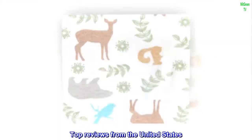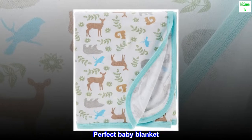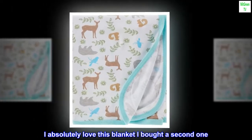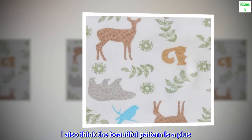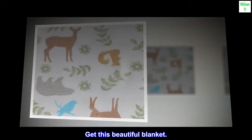Top reviews from the United States: "Perfect baby blanket — I absolutely love this blanket. I bought a second one. It's so soft and big, perfect for swaddling and just wrapping her. I also think the beautiful pattern is a plus. Get this beautiful blanket."